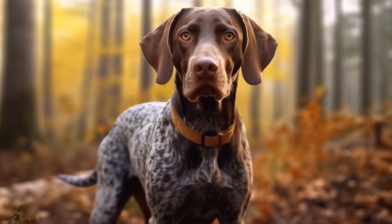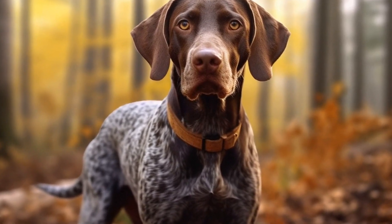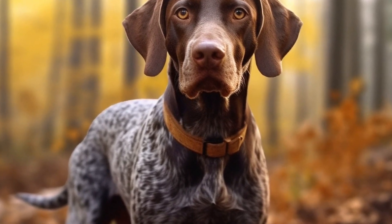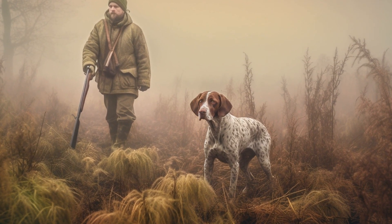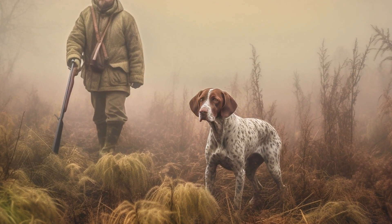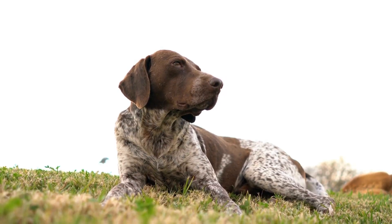Hair loss, or alopecia, can also be a concern for pointer dogs. While hair loss can occur for various reasons, such as hormonal imbalances or certain medical conditions, it can also be a result of skin infections or allergies. The short coat of pointer dogs makes them more susceptible to skin infections, which can lead to hair loss in affected areas. Regular grooming and preventive measures can help reduce the risk of this condition.